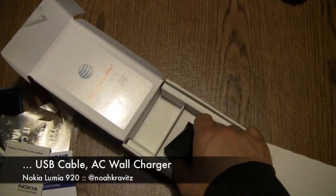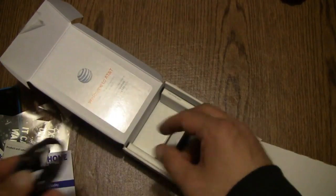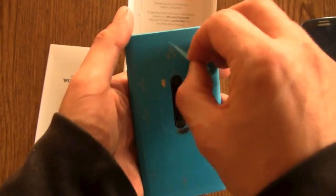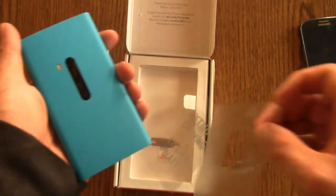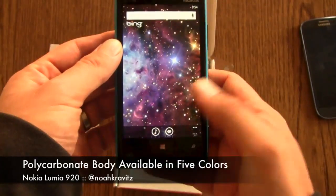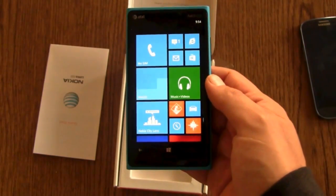This phone can also work with wireless charging if you get a wireless charging plate, but I don't have one. The phone is $99.99 on contract from AT&T. They're really trying to push this thing with the low price. To me, Windows Phone 8 is kind of shaping up sort of in between iOS and Android.